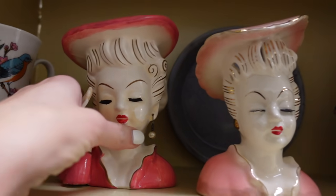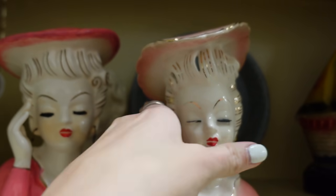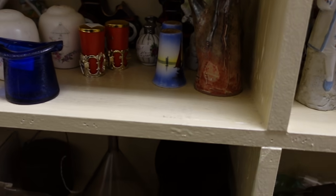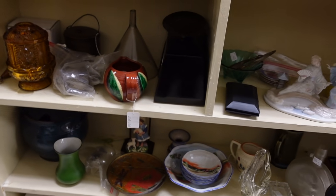I've got a few head vases up here. Unfortunately, the eyelashes are broken. That's pretty common. It's a lot of CDs — 82 of them.